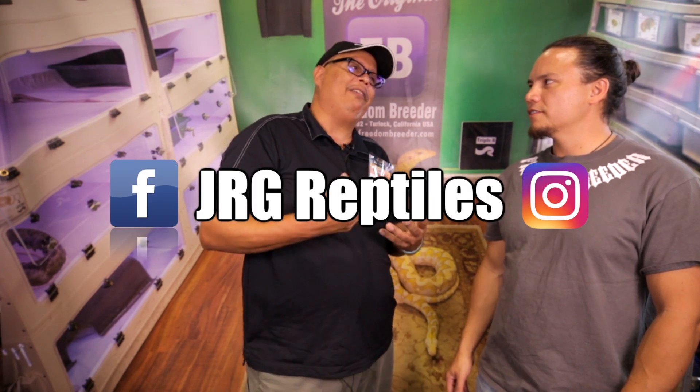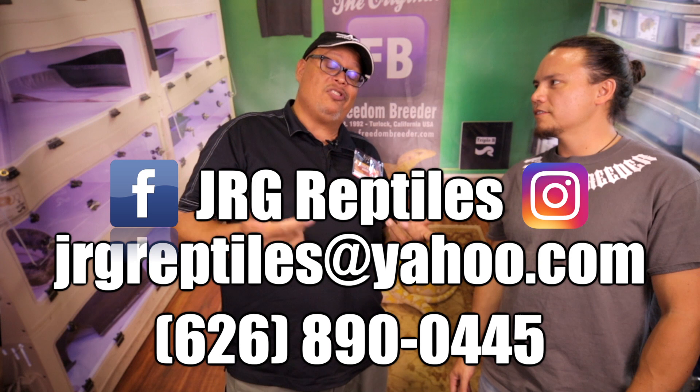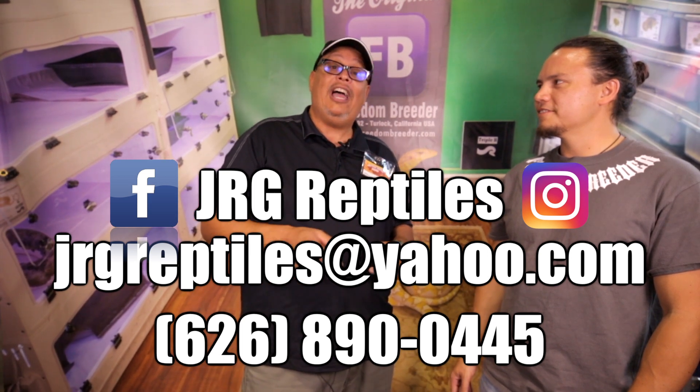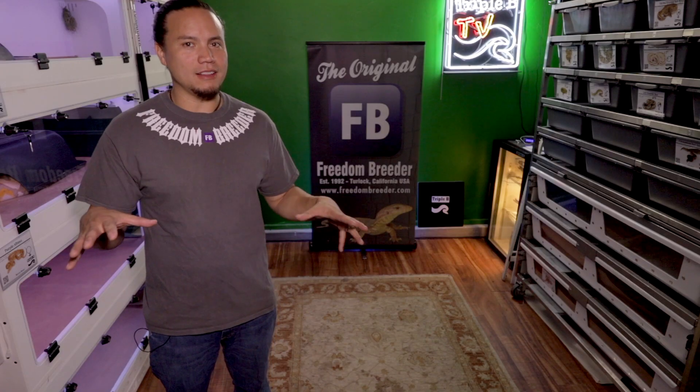Something you want to talk about — can we tell people how they can find you? Basically, I'm on Facebook, I'm on Instagram. It's jrgreptiles. I have an email, jrgreptiles@yahoo.com. Also you can reach me at my cell phone: 626-890-0445. If you have any questions or would like to purchase an animal, I have many available. Awesome, man. Thank you so much. Well, that was definitely one of the shorter interviews we've ever done, but there's going to be some really long ones too. Javier, thank you very much for coming on the show. All of his information is going to be down in the description below. Next week we're going to be talking with Bob from Sandfire Dragon Ranch. We've got a couple more Pomona interviews left, and then we're going to be popping into the Daytona NRBE interviews. Until then, you've been watching Triple B TV. Y'all take care.